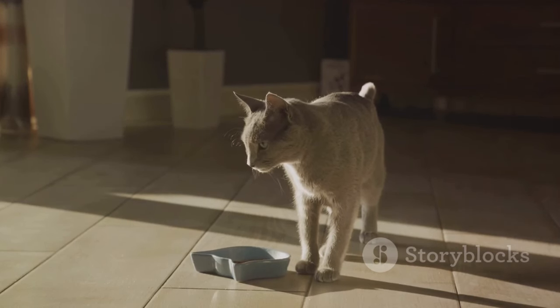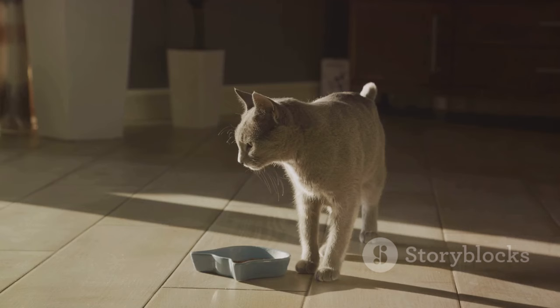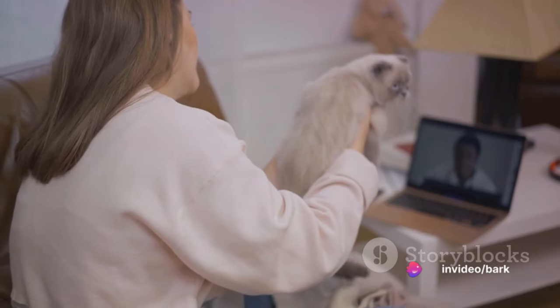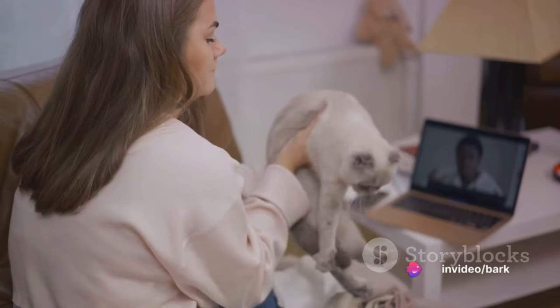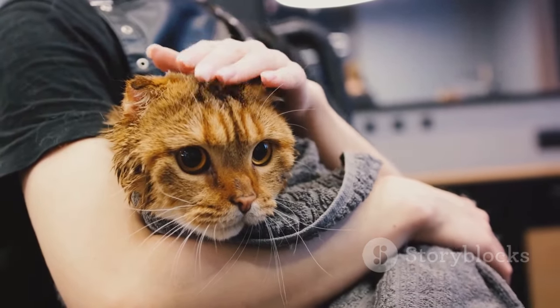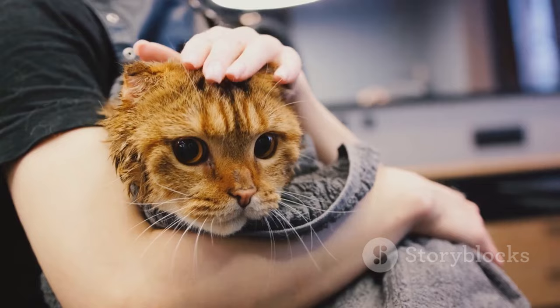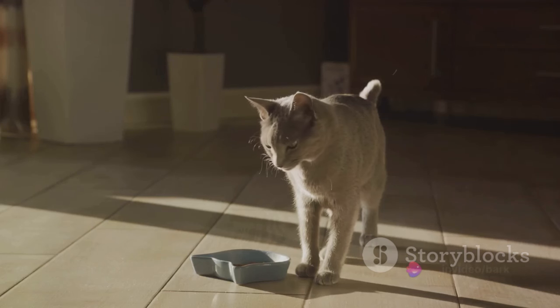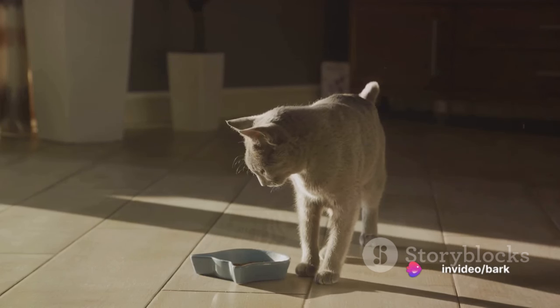However, it's important to remember that not all problem behaviors can be resolved at home. If a behavior persists despite your best efforts, don't hesitate to seek professional help. A vet or a cat behaviorist can provide expert advice tailored to your cat's specific needs. Remember, early intervention can prevent problem behaviors from becoming habits.